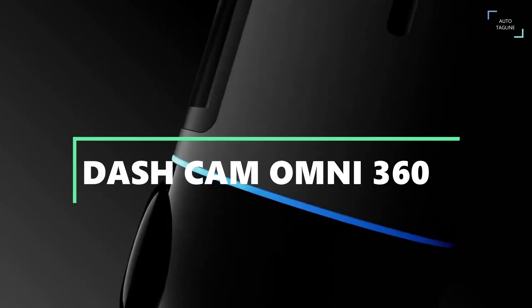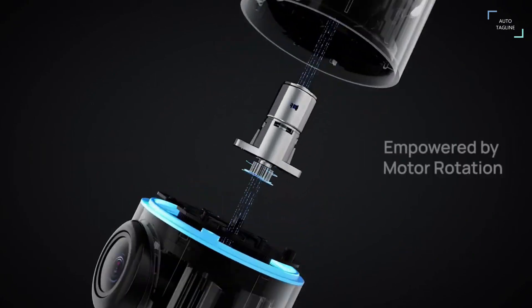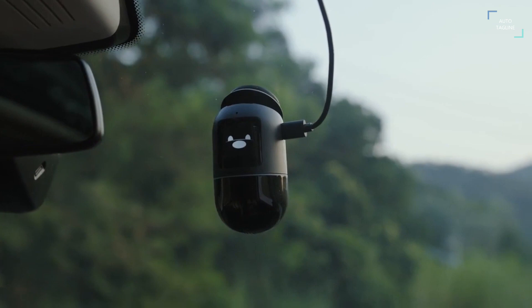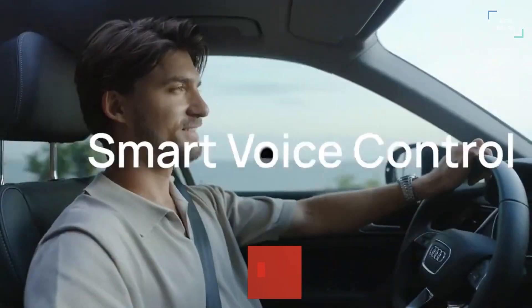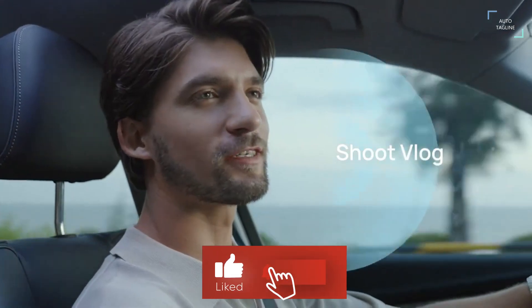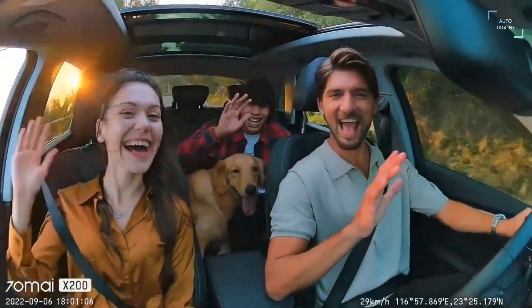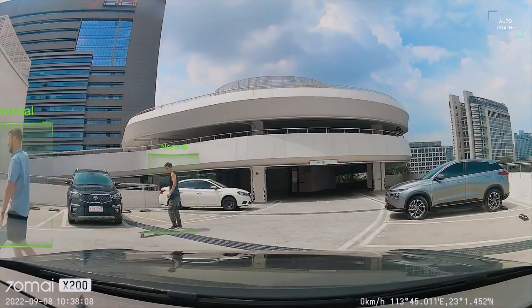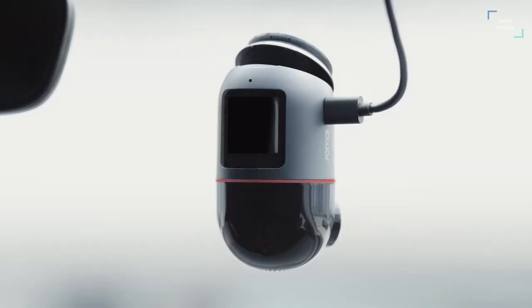Dash Cam Omni 360. Omni features two face stepping motors that provide smooth movement across a 340 degrees angle combined with a 140 degrees field of view camera with minimized distortion. Together these features result in the industry's first real 360 degrees camera. No blind spot full view Dash Cam, smoothly panning the lens around and constantly monitoring everything that happens in all directions around the car. Omni is equipped with powerful parking surveillance.